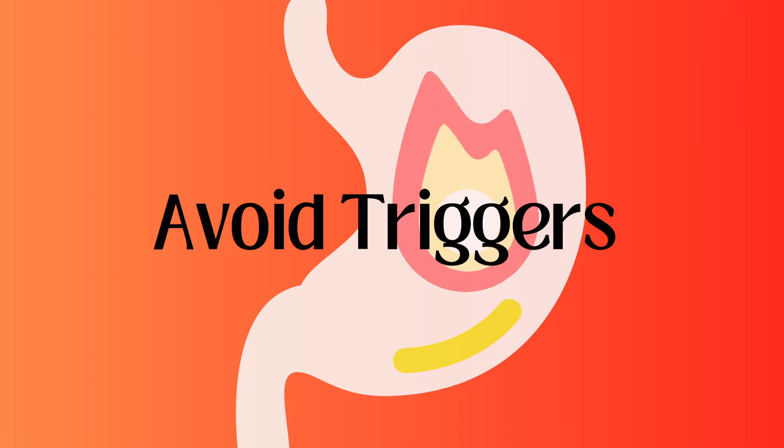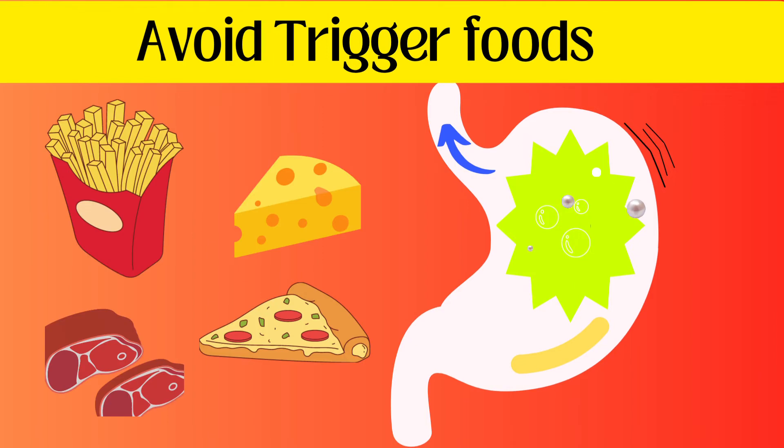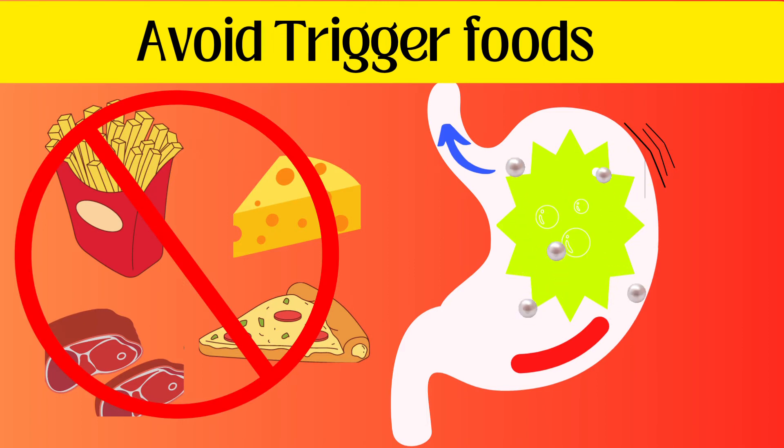Avoid triggers. Certain foods and drinks trigger acid reflux. Keep track of the food you put on your plate, and once you identify problematic foods and drinks, avoid them as much as you can.